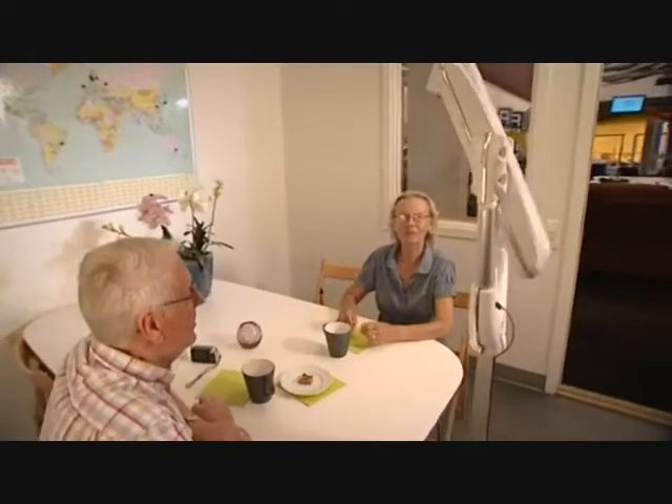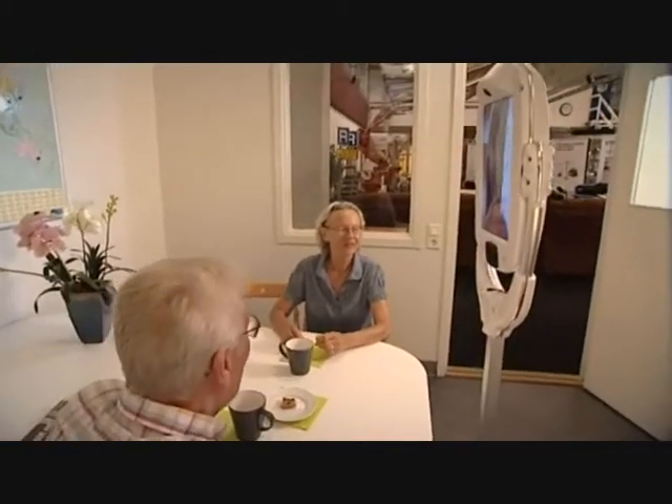This giraffe robot operates via a simple internet connection. From their homes, elderly people can communicate remotely with a carer or a member of the family. We have a number of prototypes right now that we are using in trials in Sweden, in several municipalities, in homes of elderly people.